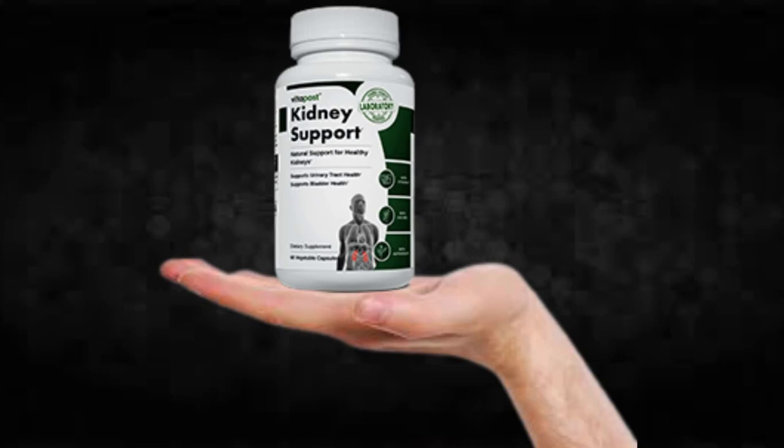You can see the initial results in the first month, but most people have better results after 3 months using this product. Also important for you to know, kidney support has no side effects since it is natural.